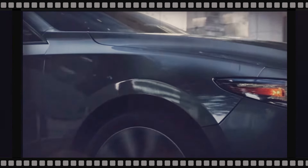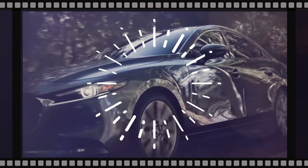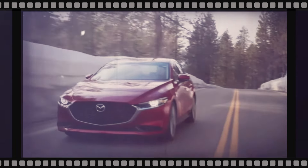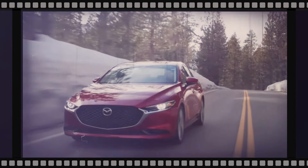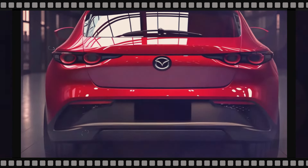Greet the larger 10.25-inch infotainment screen, ready to grace select Mazda 3 models. This upgrade isn't merely about size — it's about improving your driving experience with seamless connectivity and intuitive controls.